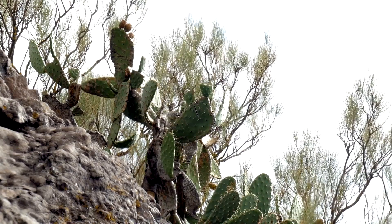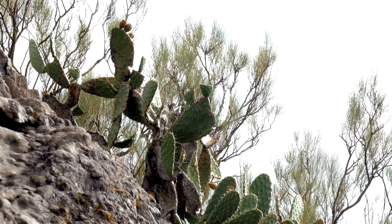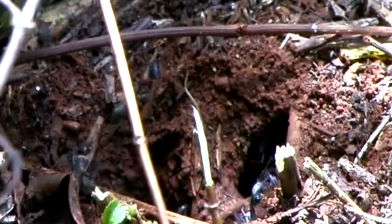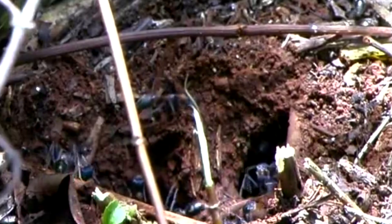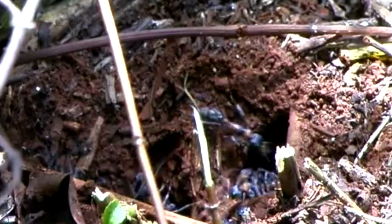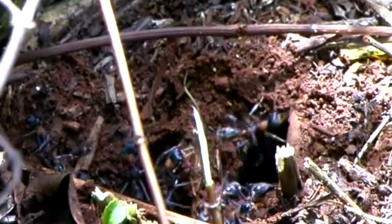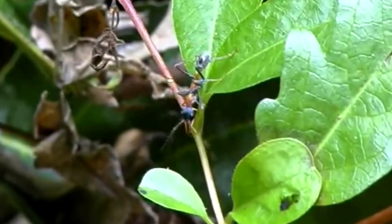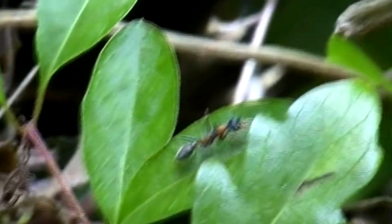They live in scrubby forests with vegetation coverage, as well as urban areas. Bull ant colonies make their homes in nests that may either be underground, including sandy soil, in decaying stumps or logs, or in rocks. Underground nests can extend several meters below the surface. Bull ants are also skilled climbers and can be found in vegetation.